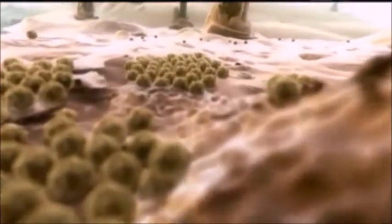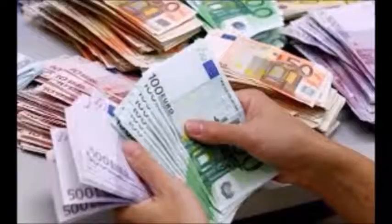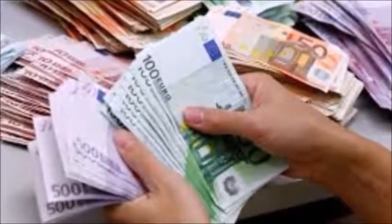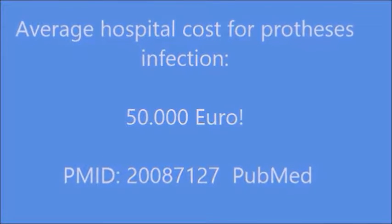Treatment with antibiotics alone is no longer sufficient to prevent infection effectively owing to antibiotic resistance. The cost of an infection in the case of cardiac prostheses, implanted electronic devices and orthopaedic prostheses is estimated at €50,000, taking into account the costs of remedial surgery, treatment, hospital admission, antibiotics, rehabilitation and follow-up.